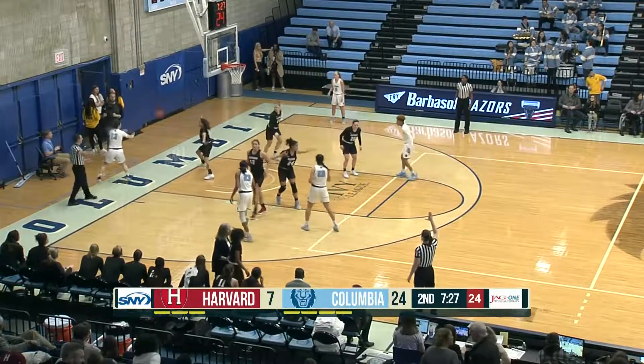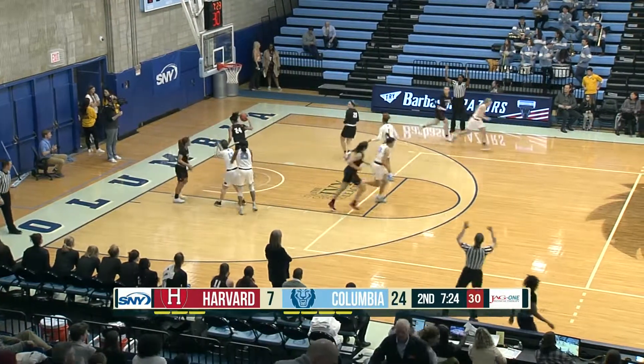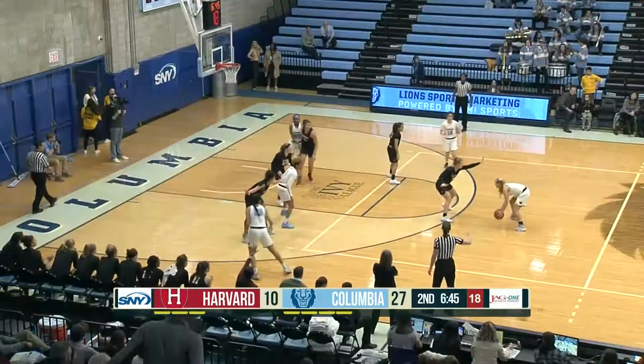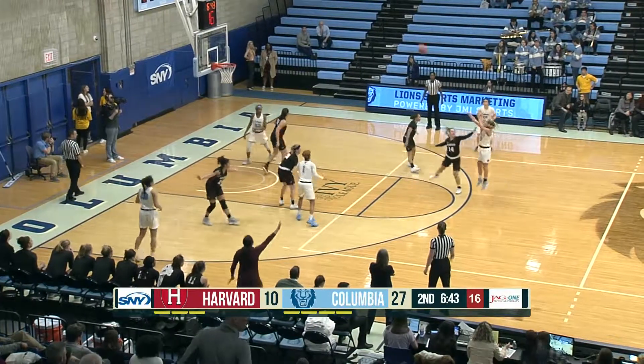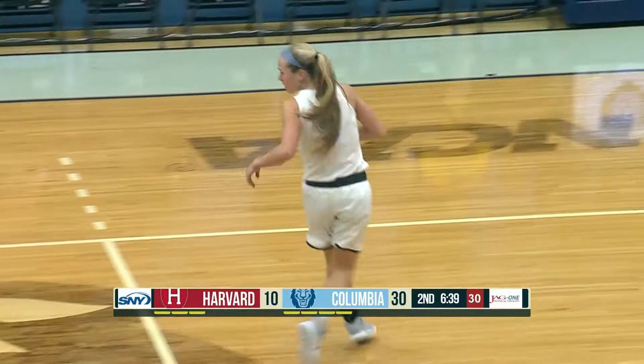17 points per game. She finds the bottom of the net for the first time from deep. But hey, there's an answer from Riley Casey. Michaela Markham saw her teammate Hayes Harvard just cracked double figures. The step-back three for Casey — bang. And Riley Casey is now feeling it.